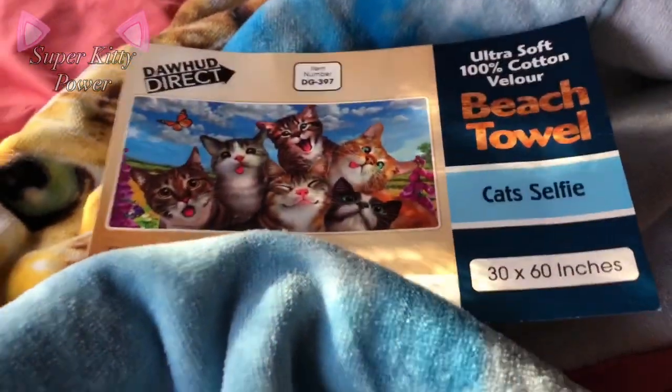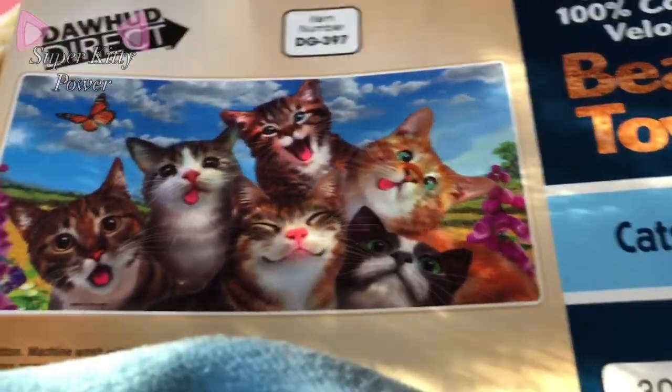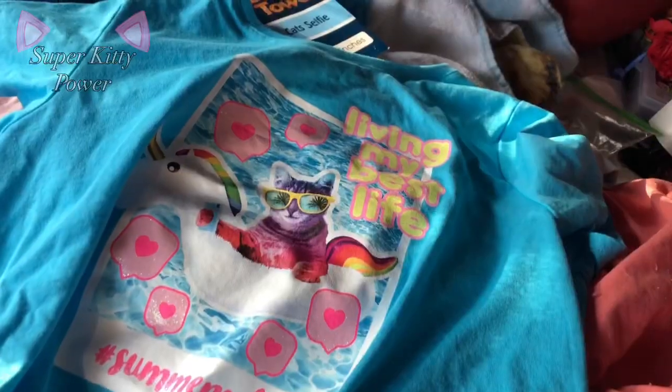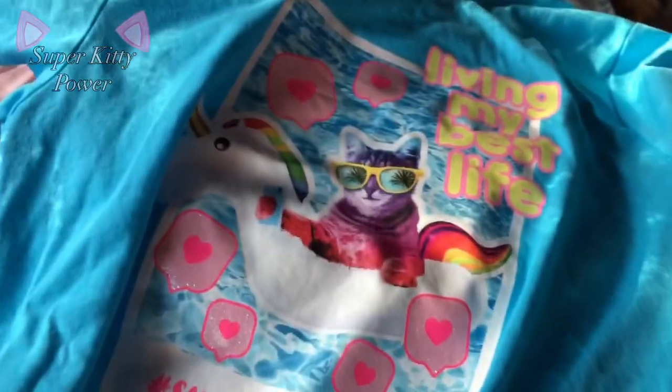So then I got this towel — here's what the cats on the towel look like, since the towel's kind of a little too big to show. Next I got this shirt.